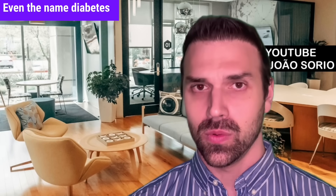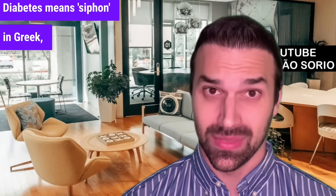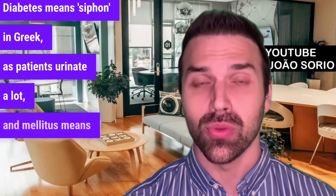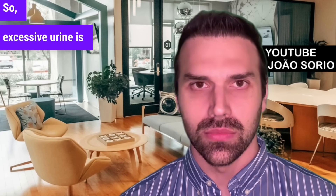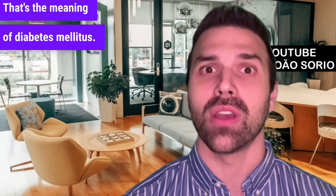Even the name 'diabetes mellitus' stems from this. Diabetes means 'siphon' in Greek, as patients urinate a lot, and mellitus means 'sweet' — so diabetes mellitus literally means excessive sweet urine.